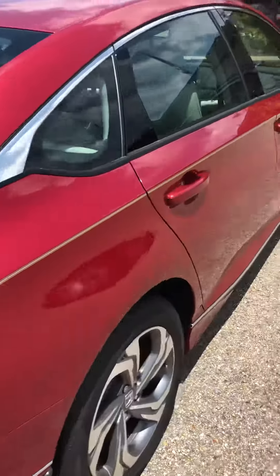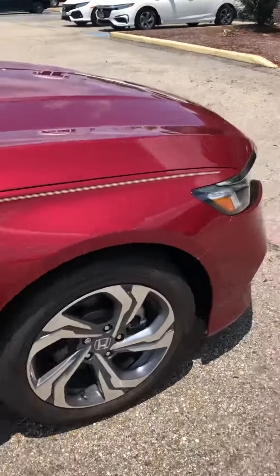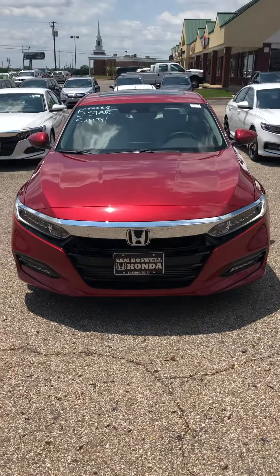Very nice car. Again, this is a 2018 Honda Accord EXL with NAV.